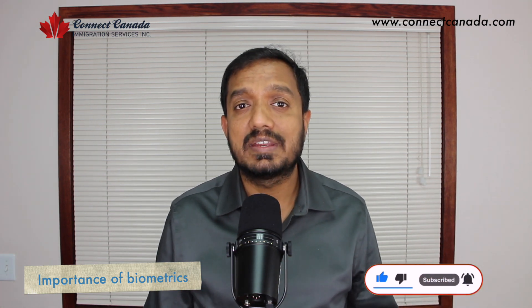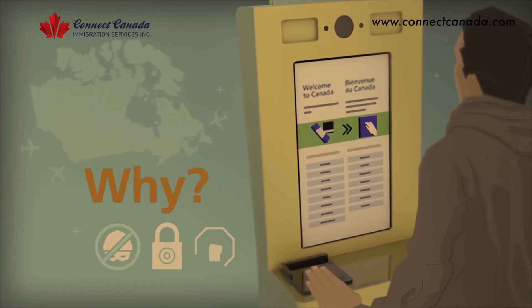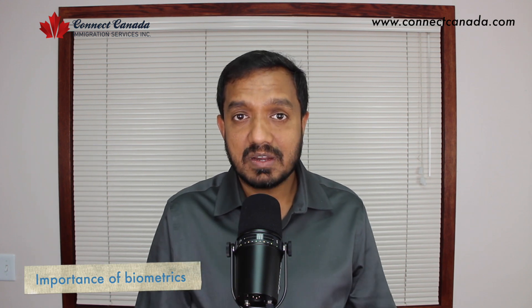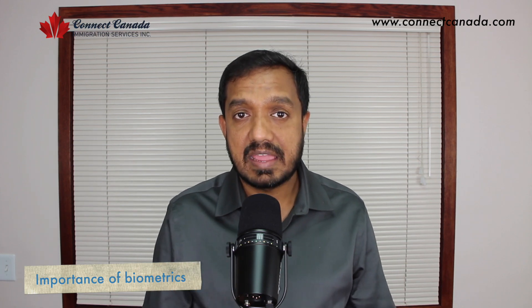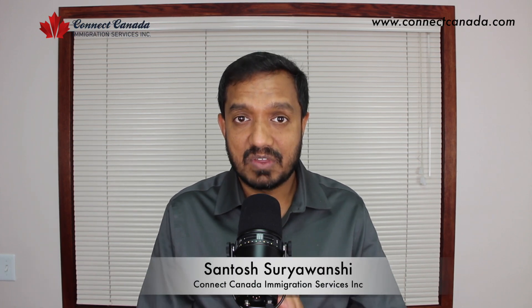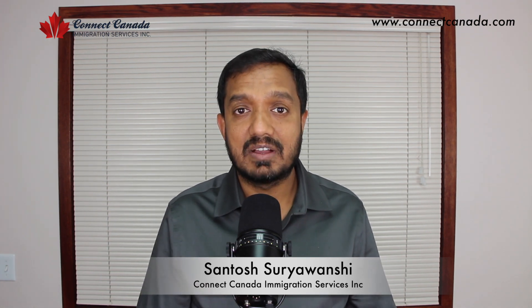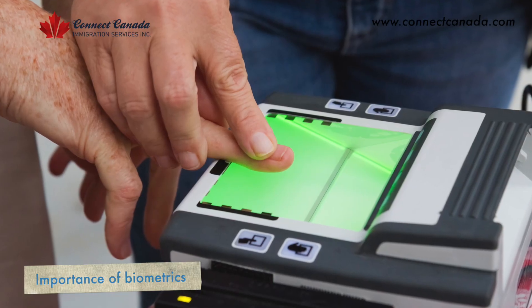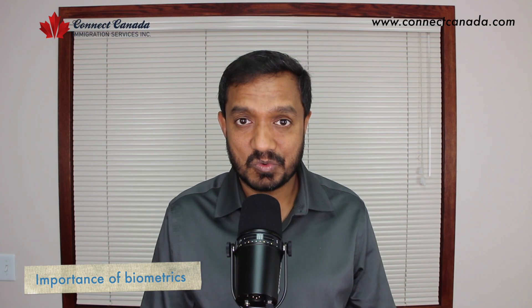Once they receive that information, they will do an assessment of your inadmissibility. They will check your past record, your past applications, and your criminal record to ensure you will not be a threat to Canada's national security and will not be a danger to Canada and its public. So biometric is a very important stage in your visa application process.